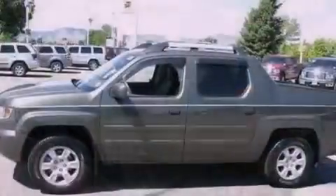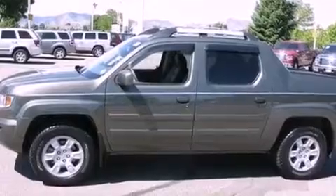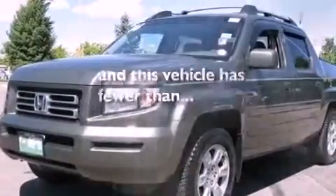Additional features include aluminum wheels, a low-tire pressure indicator, heated side-view mirrors, and this vehicle has fewer than 48,000 miles on the odometer.